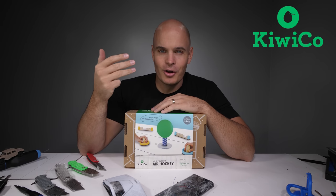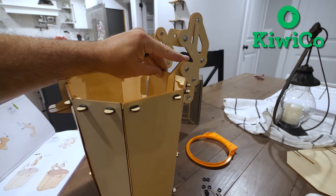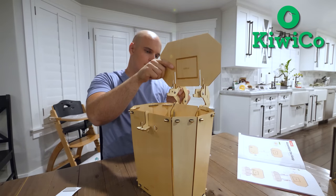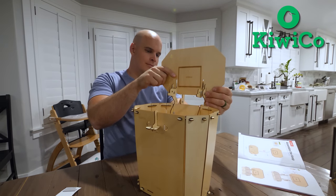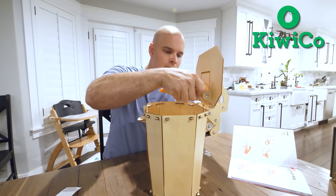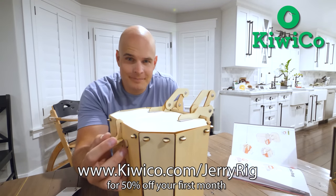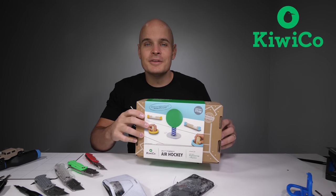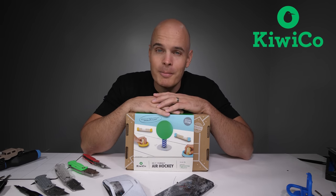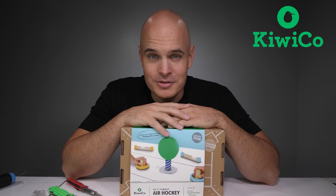KiwiCo has been around for the last 11 years, helping inspire kids to see themselves as makers and exposing kids to concepts in STEAM — Science, Technology, Engineering, Art, and Math — all through super fun monthly hands-on projects, designed by experts. With the holidays coming up, if you want to surprise a child or teenager in your life with these creative monthly crates, I'll leave a link down in the description for 50% off your first month and free shipping within the United States. KiwiCo.com slash JerryRig. Everything you need comes in these boxes. There are a lot to choose from and most of them are under 20 bucks. Link is down in the description.